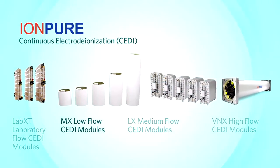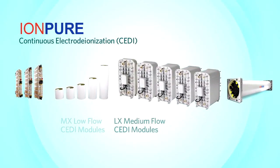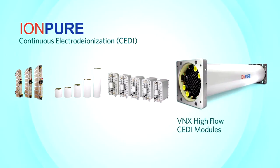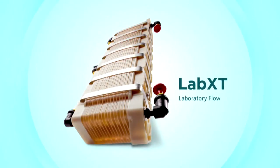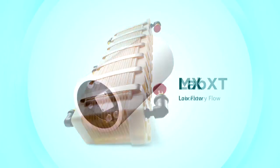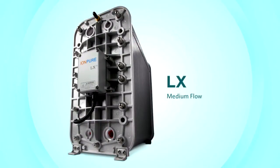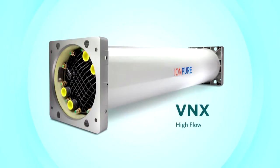In the CEDI product family, Evoqua offers the widest range of electrodeionization components in the industry, with the Lab XT for laboratory flow, MX for low flow, LX for medium flow, and VNX for high flow applications.